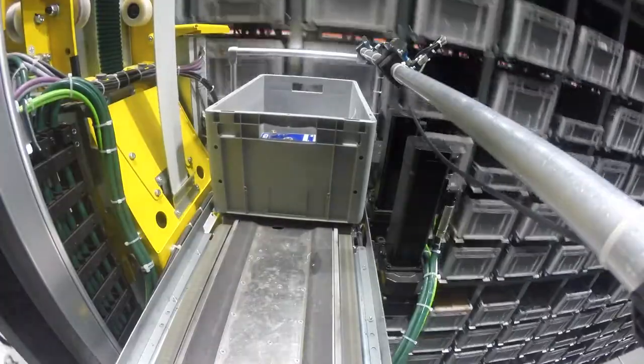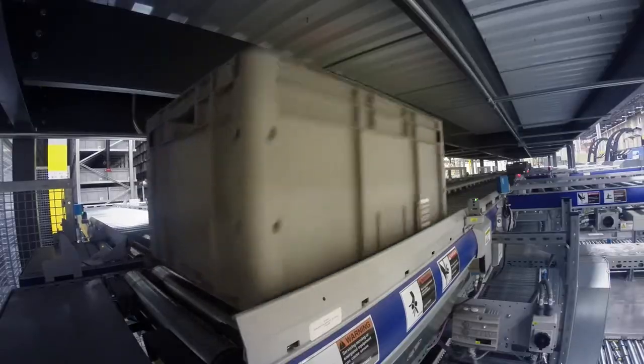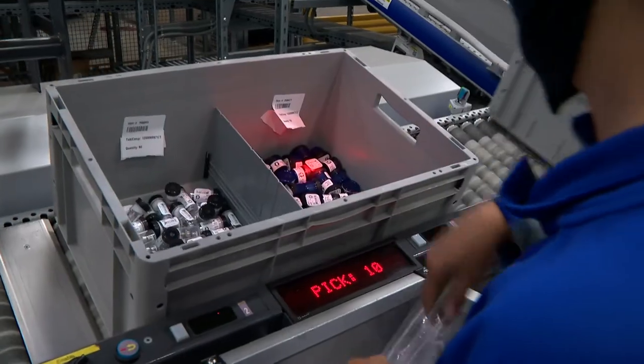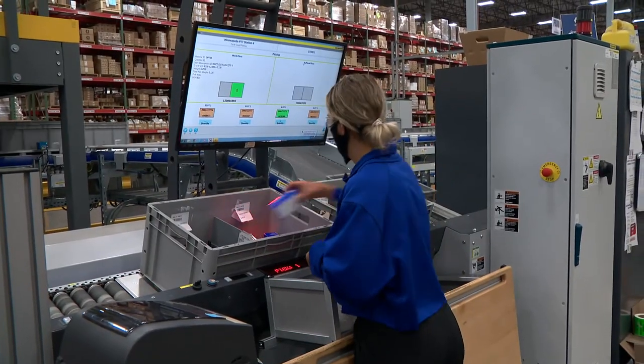Our biggest automation system picks all of our small parts throughout all of our divisions. There's more accuracy because there's scanning involved and we have the lights that shine into bins on where to pick or where to put the part away. It makes us feel confident that we're picking the right part.